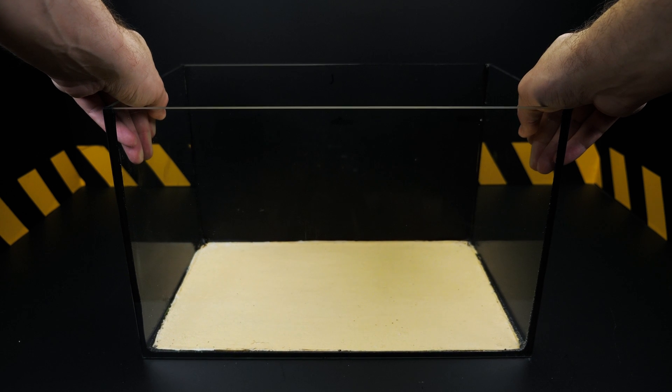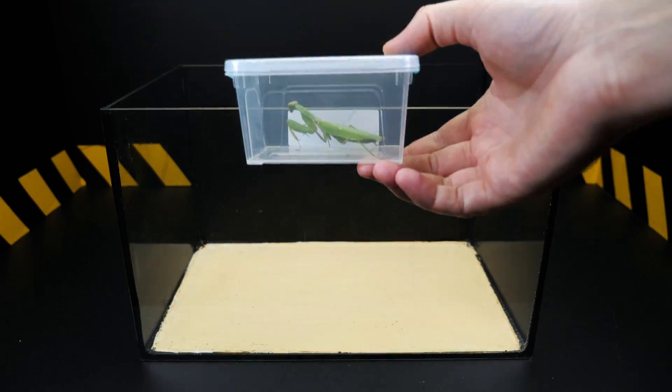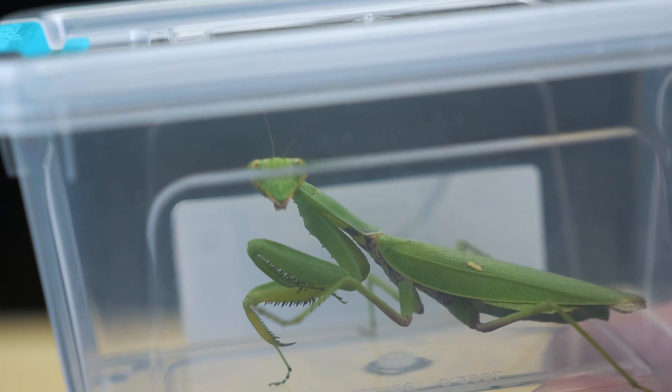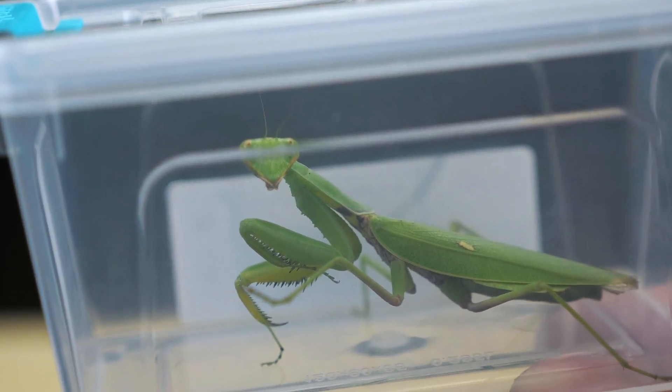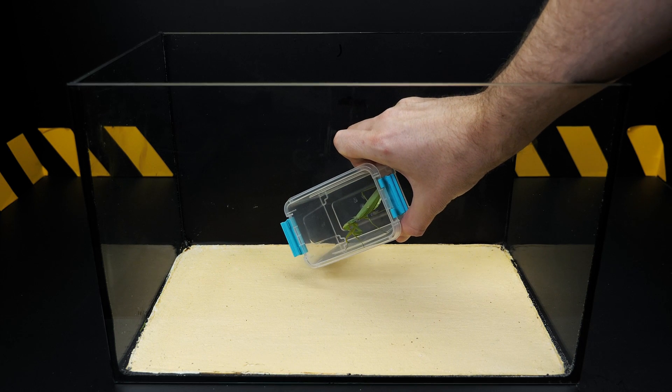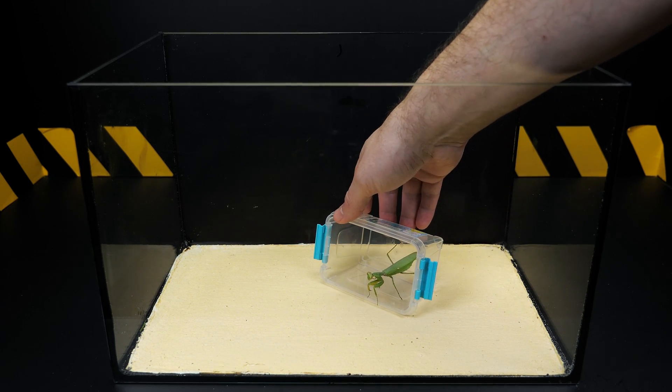This video does not advocate violence. The video was created for scientific and educational purposes only. The video shows the process of feeding mantises. Warning! Some scenes in the video may be unpleasant for viewers. If you are an impressionable person, please do not watch this video.